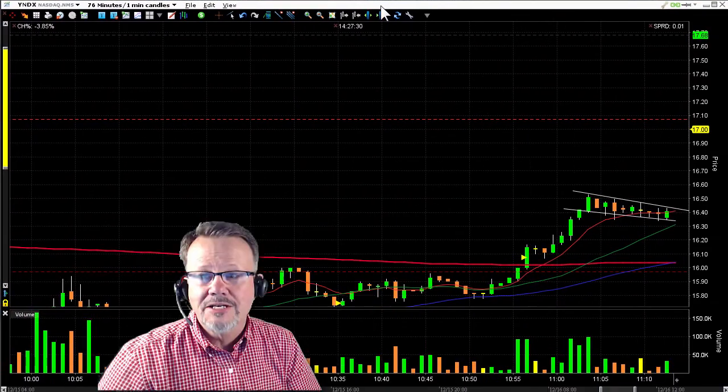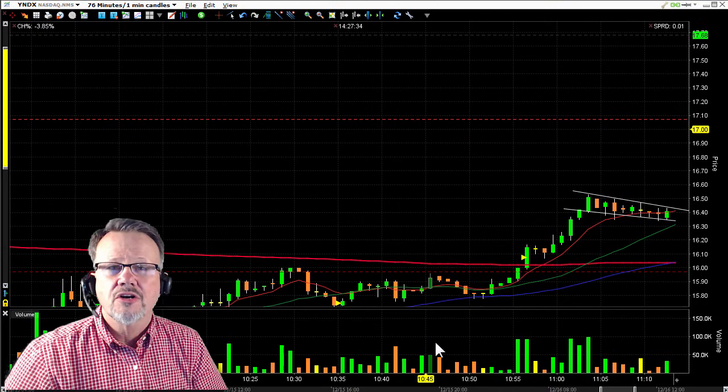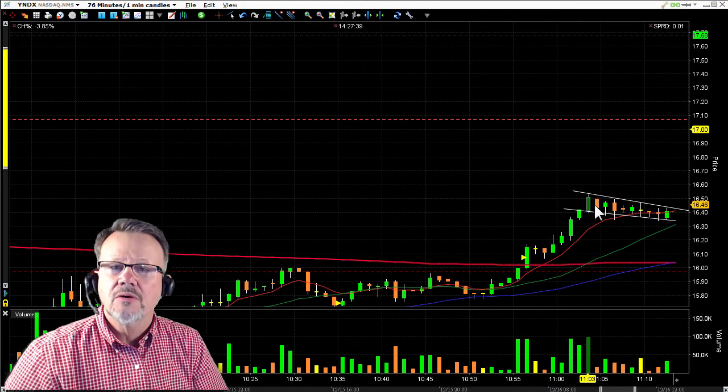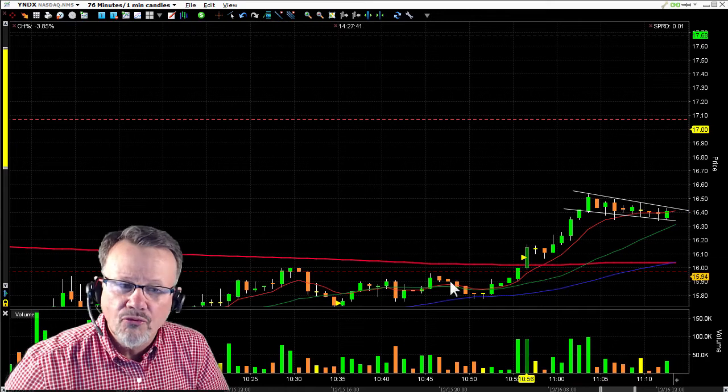We had a trade this morning on YNDK. At about 11 o'clock the market started to fly to the upside, and so did YNDK. It started to run up, but then it was doing what we call a bull flag.